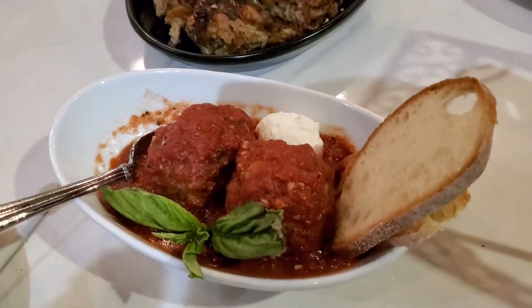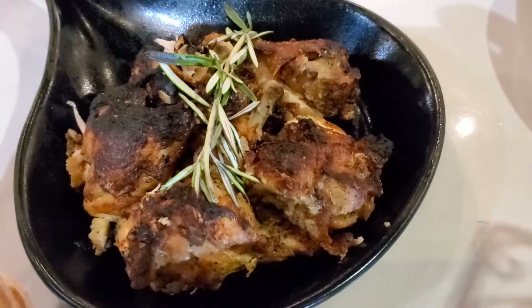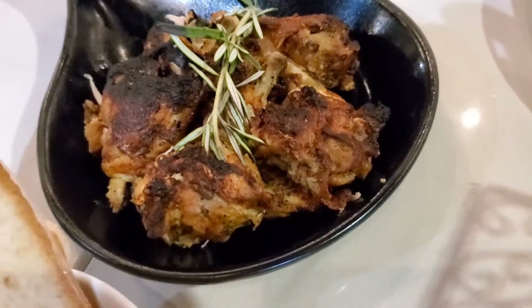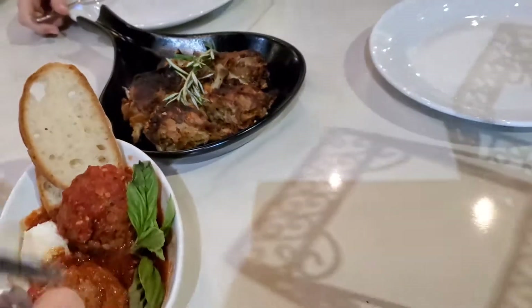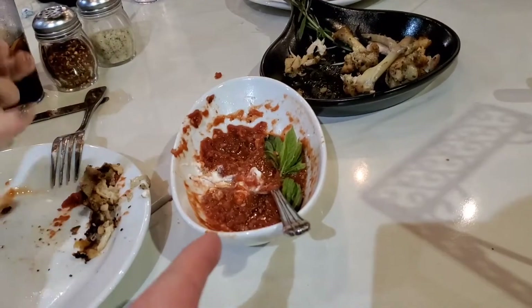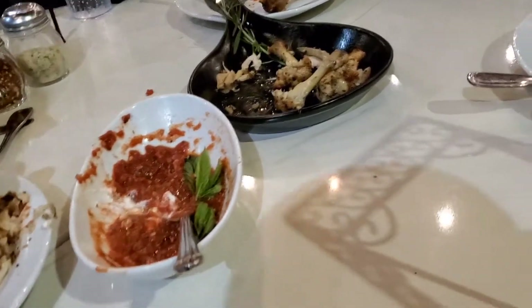Alright, this is Mama Capone's meatballs. They're actually really big — very big. The meatballs are very good, big hit. You only get two but they're huge, so you can still share them. They're about the size of a small child's fist.